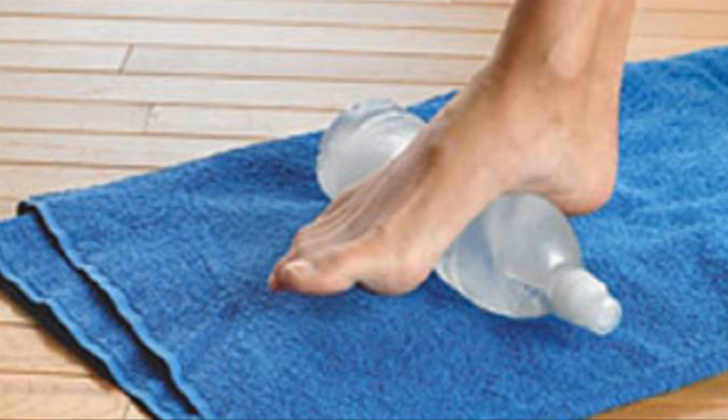You can take a frozen water bottle, put your foot over it, and roll it back and forth. By rolling it back and forth, you're stimulating and releasing that tight fascia within the muscle, within the foot and tissue, and you're also reducing a significant amount of inflammation so healing can be expedited.